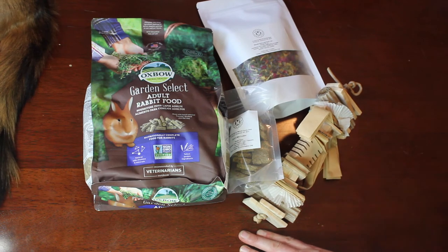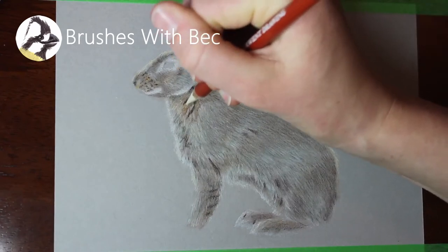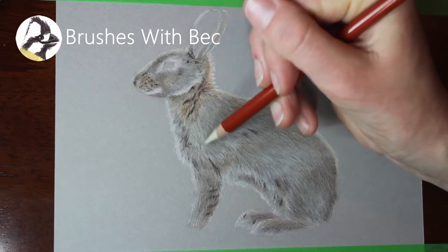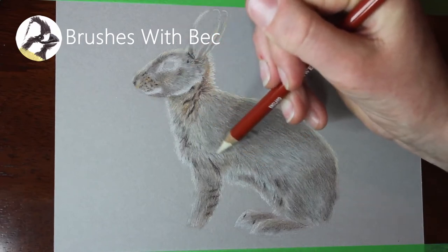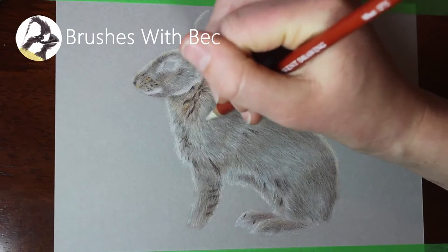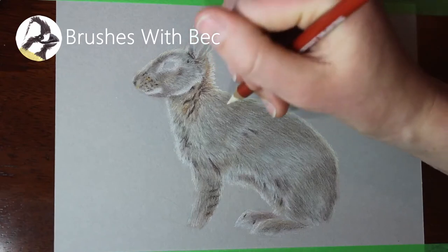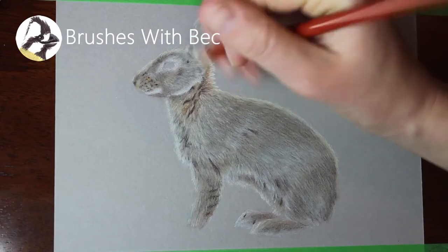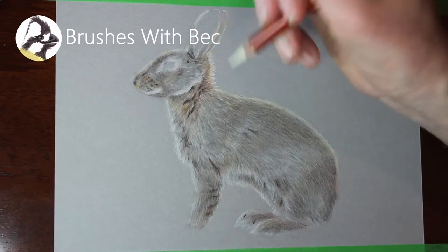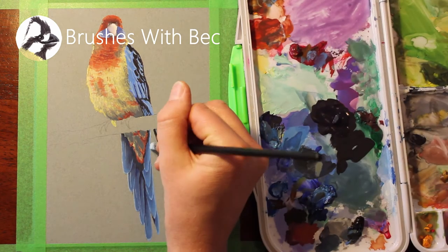Just before I introduce you to all of my pets, I wanted to do a quick shoutout to my other channel. I started a new YouTube channel earlier this year — it's an art YouTube channel. If you have any interest in drawing or painting videos, I mainly draw wildlife and pets because that's what I'm passionate about. Head over to my channel, it's called Brushes with Bec. There'll be a link in the cards and also down in the description box below. So check that out — please subscribe, like, or comment.